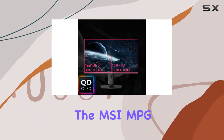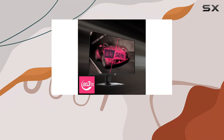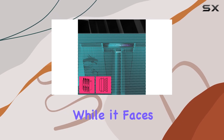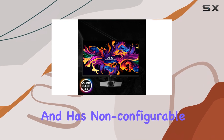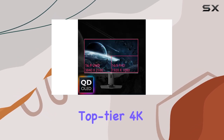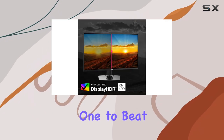In conclusion, the MSI MPG321URX QD-OLED is a remarkable gaming monitor that offers a stunning QD-OLED panel, 4K resolution, and a blazing fast refresh rate, all at a more affordable price point than its competitors. While it faces the usual HDR complications and has non-configurable ABL, its advantages far outweigh these minor drawbacks. If you're in the market for a top-tier 4K gaming monitor that delivers exceptional performance and visuals, the MSI MPG321URX is the one to beat.